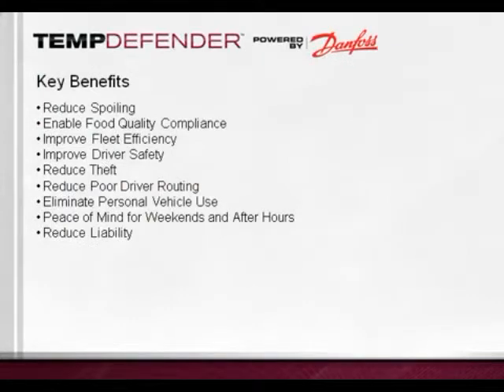The many key benefits of the TempDefender give you peace of mind for your refrigerated transport fleet by increasing fleet efficiency and reducing costly spoilage events. Other benefits include improved driver safety and reduced liability, elimination of personal vehicle use, reduction in theft, reduction in poor driver routing, as well as peace of mind for weekends and after hours.